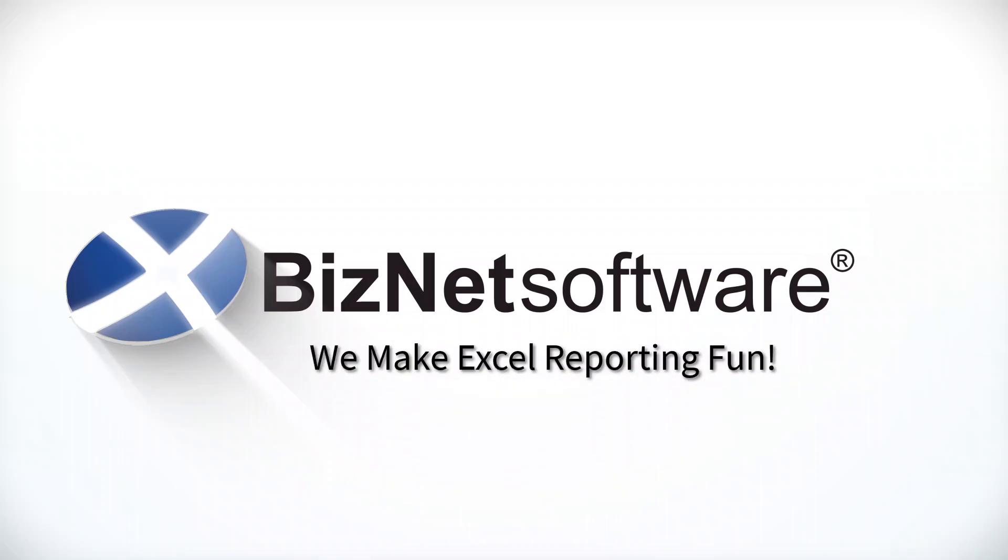The software saves me about 30-40% of the time it takes to create a report from scratch. The drill-down is my favorite feature. It saves a lot of time.